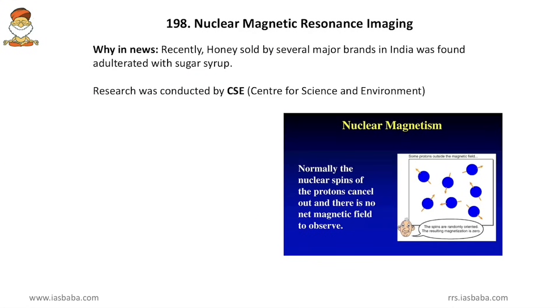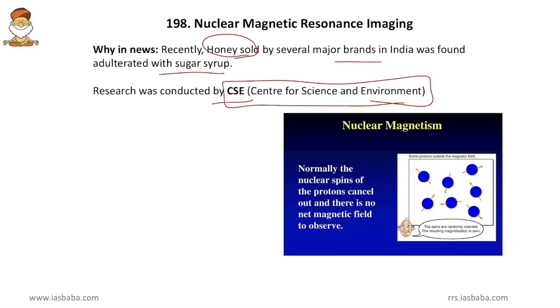Coming to nuclear magnetic resonance imaging — it was in the news because honey sold by several major brands in India was found to be adulterated with sugar syrup. This research was conducted by the Centre for Science and Environment, which is a non-governmental, not-for-profit body not directly associated with any governmental departments.